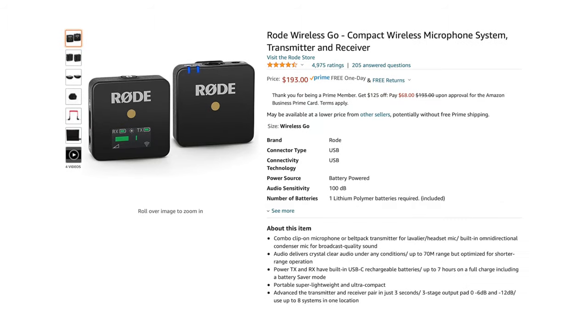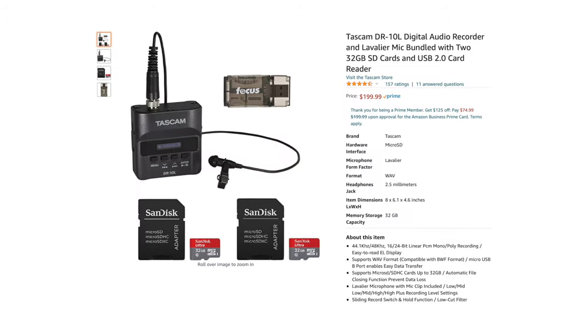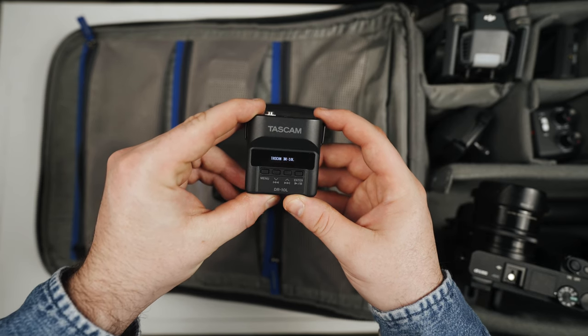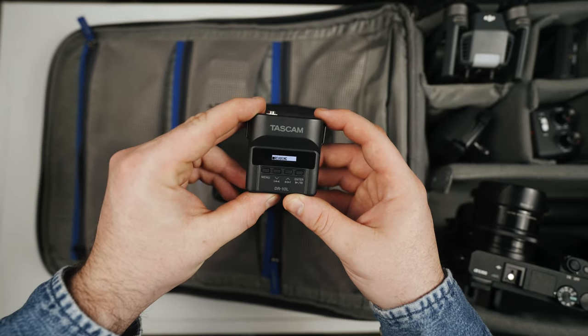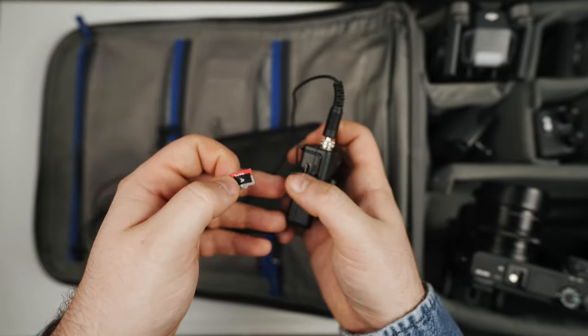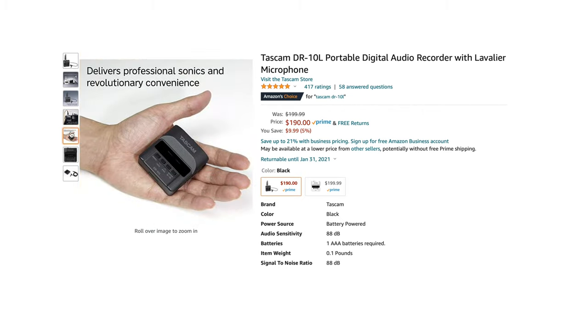When it comes to lapel mics, I would definitely recommend looking at the Rode Wireless Go, or maybe something like the Tascam DR10L. Personally, I lean towards the Tascam option because I'm not a huge fan of wireless. I've had some issues in the past with interference, and the Tascam is great because it's all built into a micro SD card. You can just hook it up, the battery lasts really long, and you don't have to worry about losing signal if you go too far away — it will just keep recording.